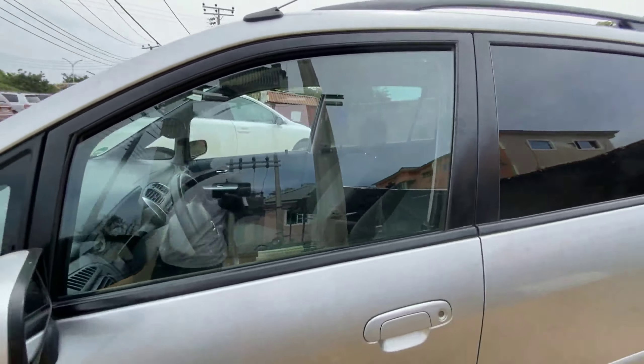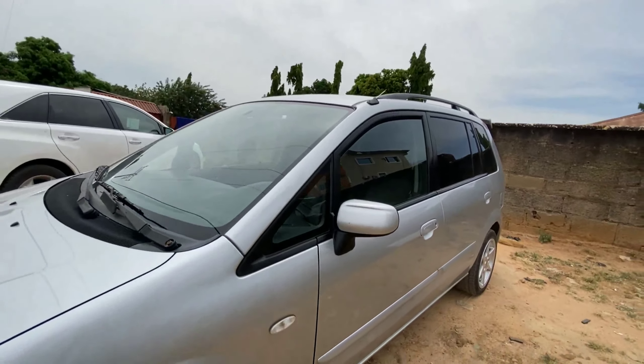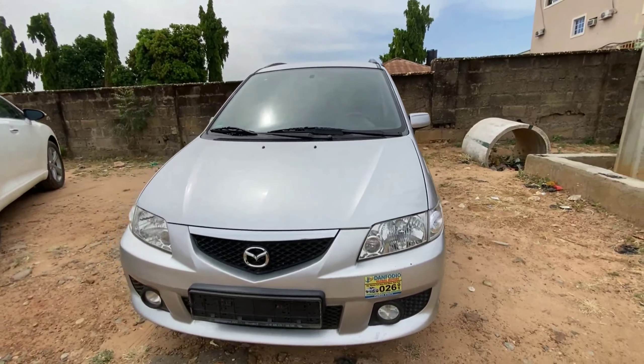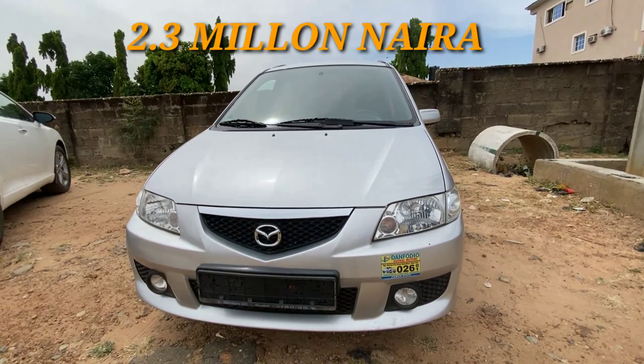This comes at a very affordable price and it is really clean from the exterior. This Mazda Premacy retails for 2.3 million.